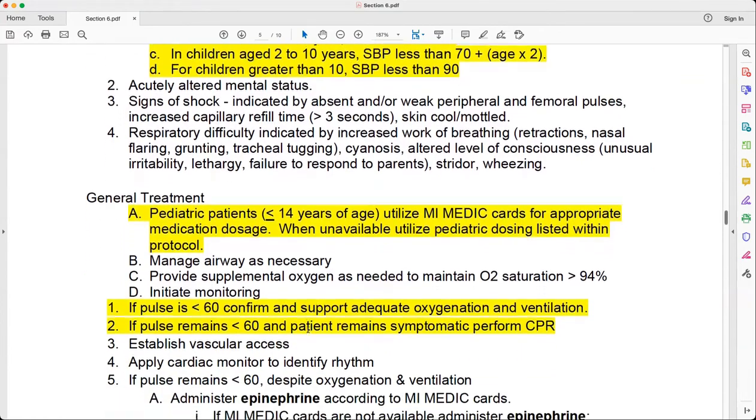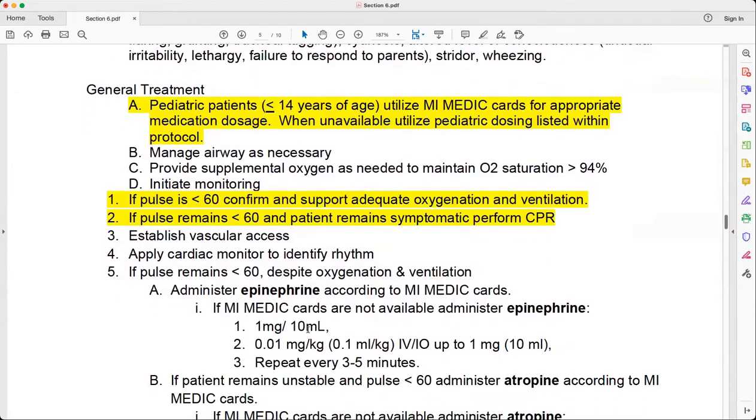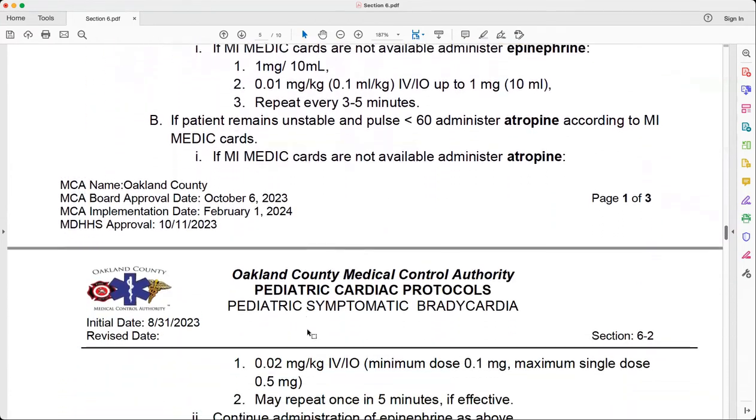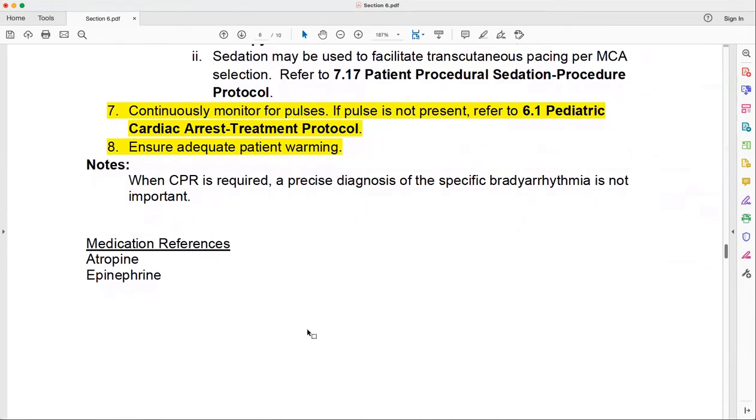Another important change is in the general treatment section after the Mimetic Card discussion. In the past, if the heart rate was less than 60 we automatically went into CPR. Now, if the pulse is less than 60, you confirm that, support the patient with adequate oxygenation and ventilation, and see if that makes a change. You won't spend a lot of time doing this, but you want to see if it makes a difference. If the rate is still less than 60, then you start CPR if the patient remains symptomatic. On the last page, it talks about continuously monitoring for pulses if not present, and refers you back to 6.1, the Pediatric Cardiac Arrest protocol.